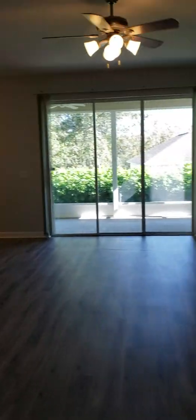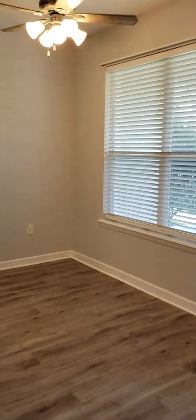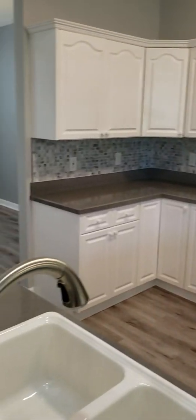Come on into the great room and kitchen area. Brand new appliances. Everything's light and bright with nice neutral colors.